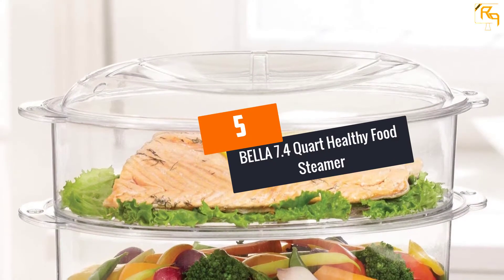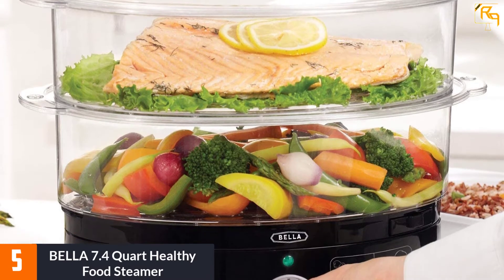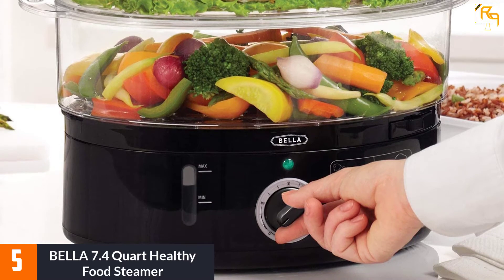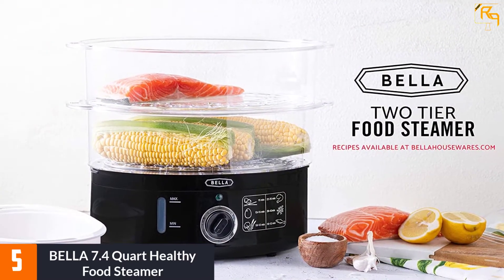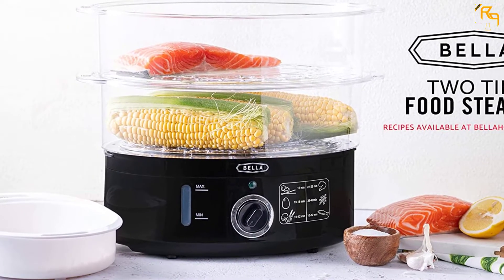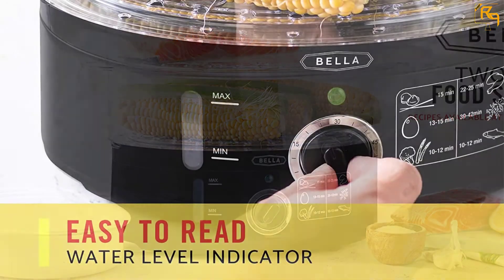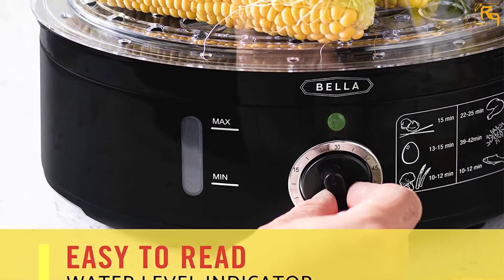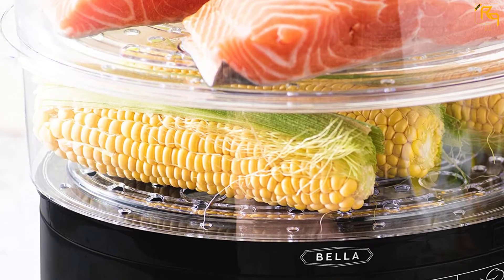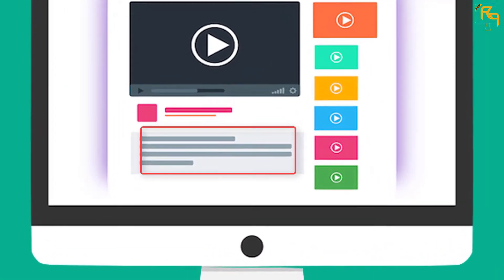At Number 5: Bella 7.4 Quart Healthy Food Steamer. The Bella Food Steamer is an inexpensive and decently sized cooking machine. It is a 7.4 quart steamer with two main compartments that have removable lids and bottoms. As a bonus, the manufacturers also included a small recipient for grains or eggs. The model has a simple dial to adjust the timer up to 60 minutes and a see-through water level indicator. The steam baskets are dishwasher safe, and all parts that touch the food are BPA-free. Check the description for more information and the latest price.